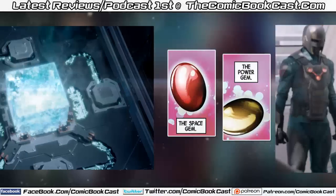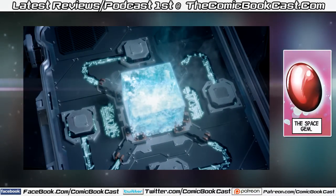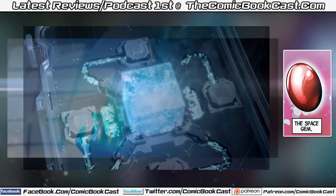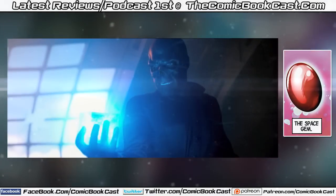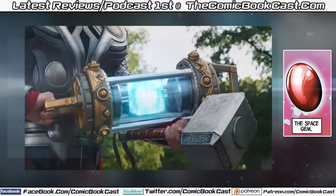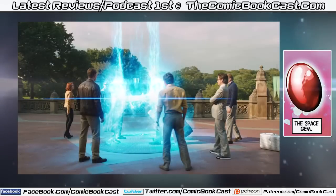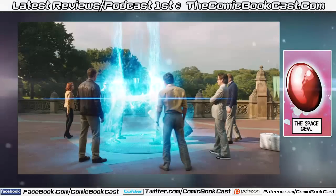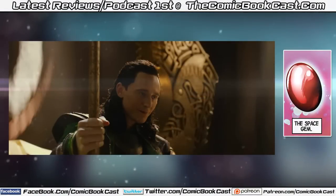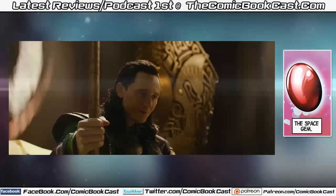The next one is the Tesseract, which is the Space Gem, because we saw how it manipulates space. We get a hint of this in Captain America: The First Avenger, when the Red Skull handles it and is teleported somewhere else. Its whereabouts are on Asgard, which should be safe — until the ending of Thor: The Dark World, where we see that Loki is now pretending to be Odin. So that means another gem potentially accessible to Thanos and his legions.